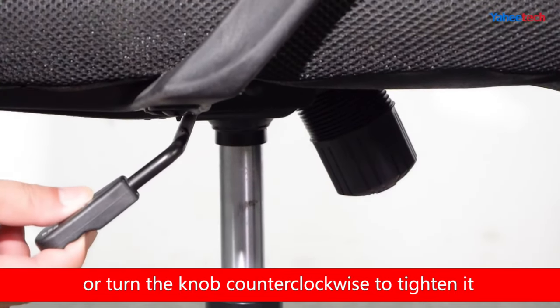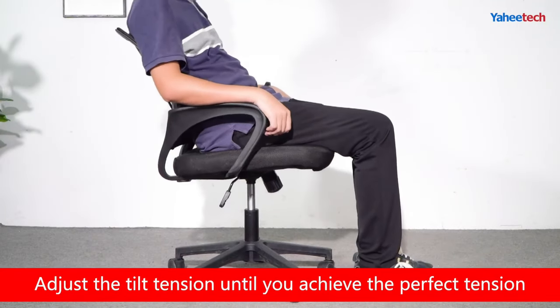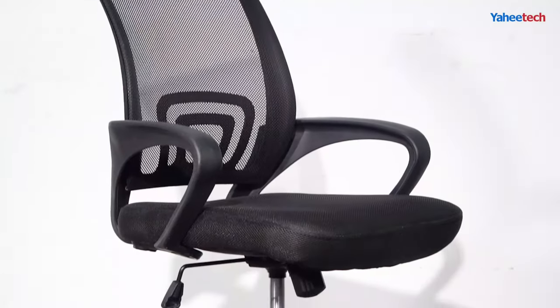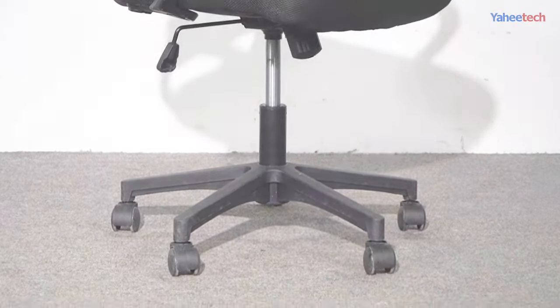The chair also features an adjustable seat height and tilt tension, allowing you to find the perfect position for your work or tasks. The Yahitec Office Chair's mid-back design is perfect for anyone looking for a balance of comfort and support. Its sturdy construction and durable materials ensure long-lasting performance.